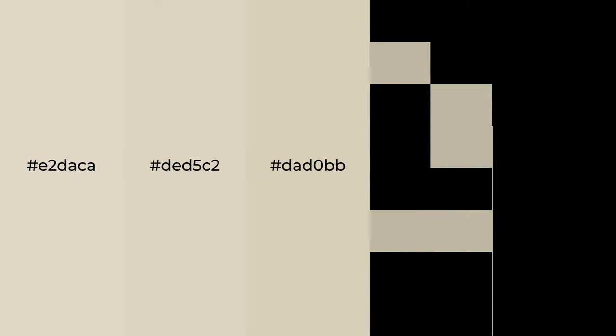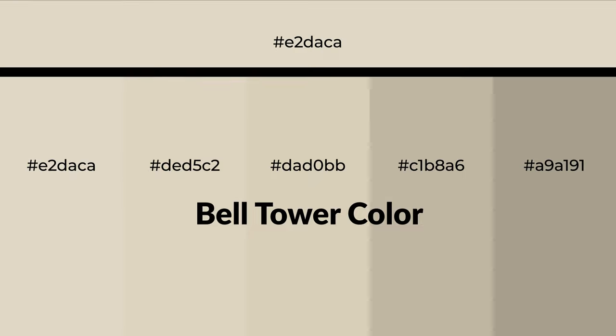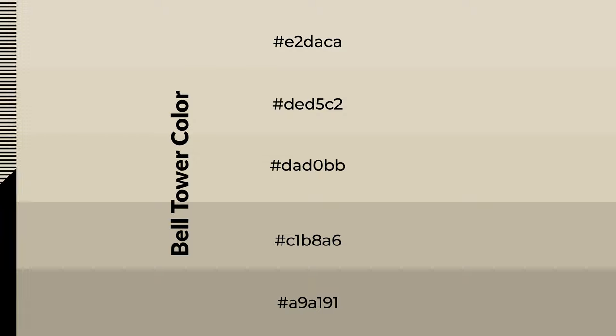Warm shades of bell tower color with yellow hue for your next project. To generate tints of a color, we add white to the color. Tints create light and exquisite emotions. To generate shades of a color, we add black to the color, and it is used in patterns, 3D effects, and layers. Shades create depth and drama.